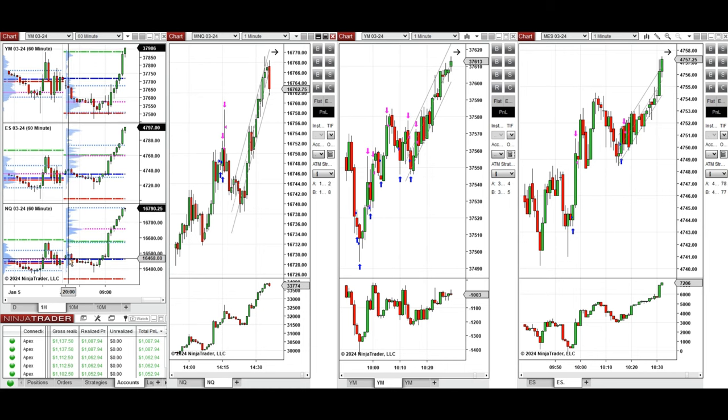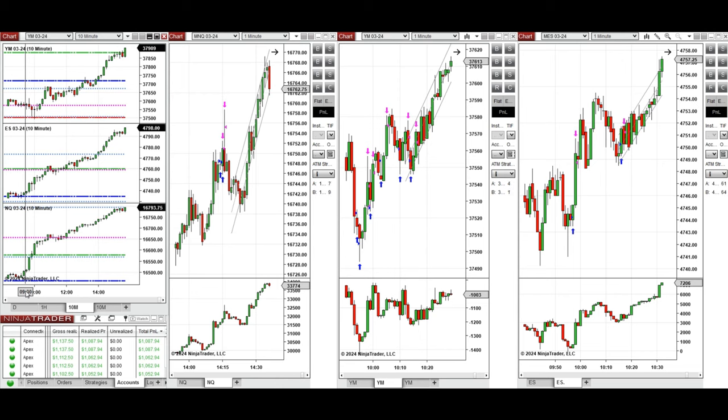If you look at the one-hour macro chart, we see that the price was fluctuating around the previous day close and remained below that during the Asian session and during the New York market session. After testing this level of the previous day close, the price continuously went up.